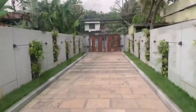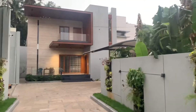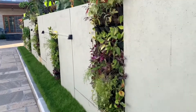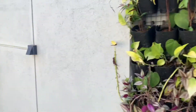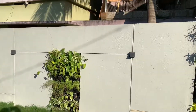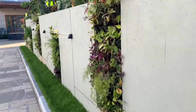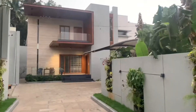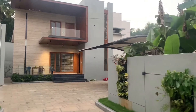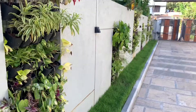The moment we enter into the compound, we were like in a different world. The green color added a great feeling and calmness. It has alternate garden design on both sides of the wall. This complements the entire elevation of the house. The green grass in the curbs with the vertical garden adds beauty to the landscape and tree.